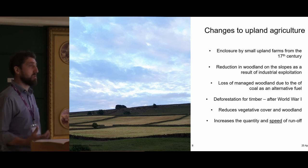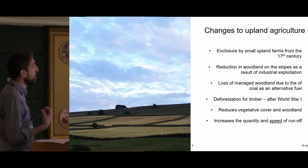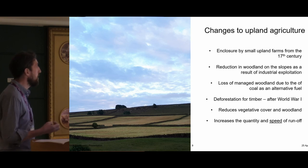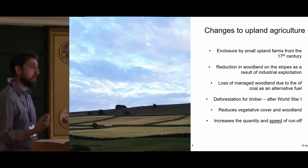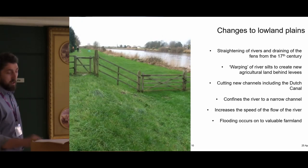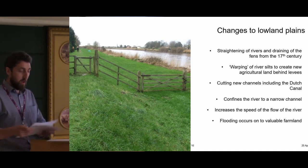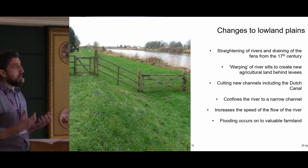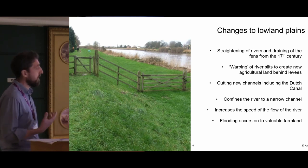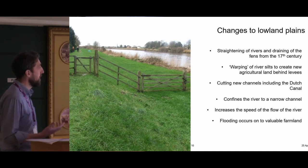There's also been a change to upland agriculture, particularly in those millstone grit areas. You basically get a period of enclosure from the 17th century, becoming more rapid in the 18th century. Small farm holdings are taken from the moorland and used by people who work in the mills and have a part-time agricultural industry. You also get changes to the lowland plains. Looking at the lowlands, I initially thought it was just a big river plain, but after doing work and research, I realised that the majority of the lowlands we see has actually been drained.